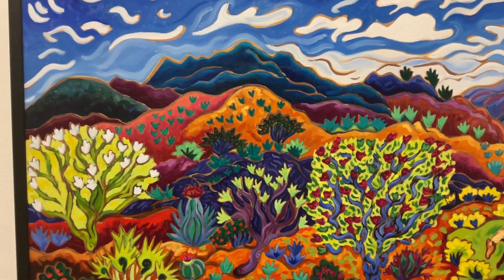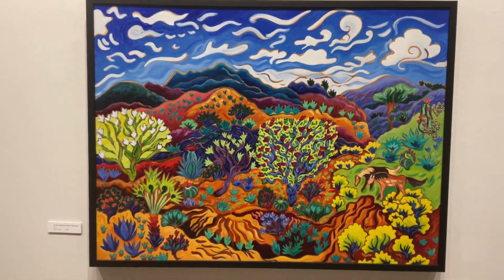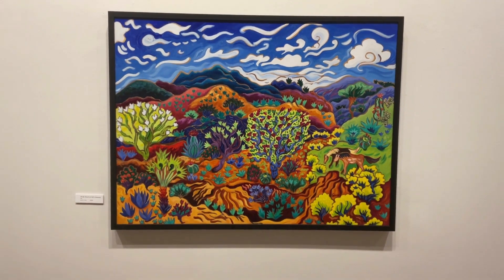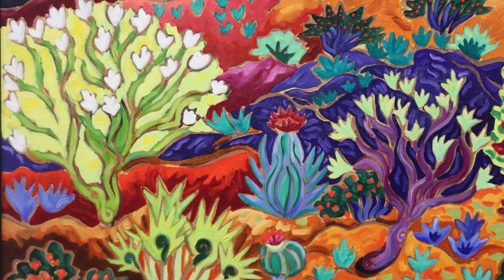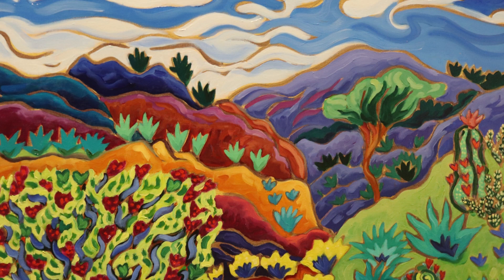We're going to take a look now at a great painting from California artist Kathy Carey. Kathy's paintings are just joyous — there's a very rhythmic flow to the compositions that she creates, and her use of a very strong color palette makes her work easily recognizable.